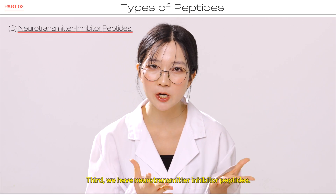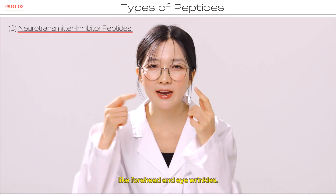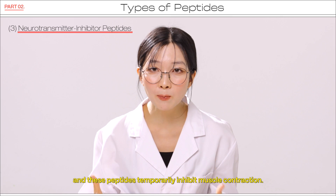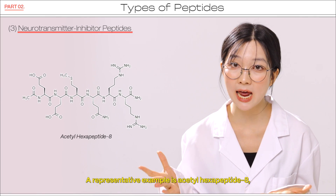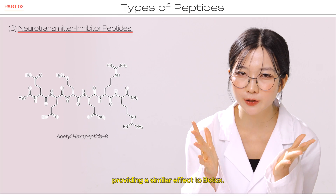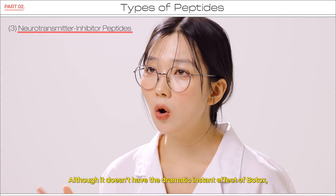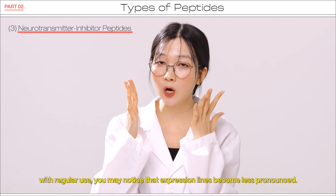Third, we have neurotransmitter inhibitor peptides. These peptides help reduce the formation of expression lines like forehead and eye wrinkles. Wrinkles form due to the continuous movement of facial muscles, such as frowning or smiling, and these peptides temporarily inhibit muscle contraction. A representative example is acetyl hexapeptide-8, which partially blocks the nerve signals from reaching the muscles, providing a similar effect to Botox. However, unlike Botox which paralyzes the muscles, this peptide helps reduce wrinkles while maintaining a natural expression. Although it doesn't have the dramatic instant effect of Botox, with regular use, you may notice that expression lines become less pronounced.